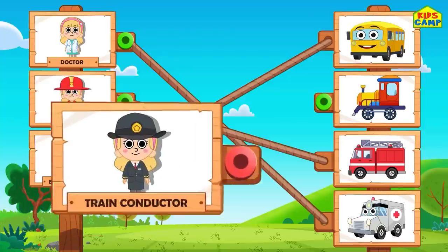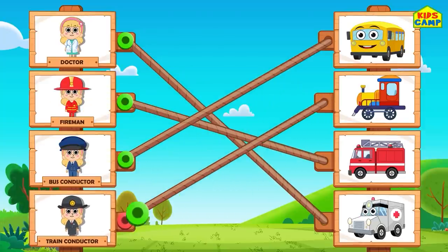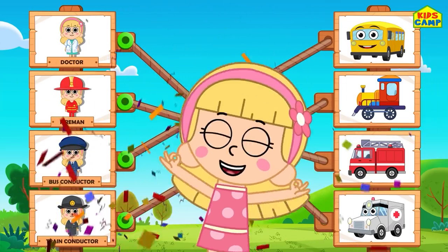Yay, what's next? A train conductor - which vehicle will he use? The train! That's right - all aboard!